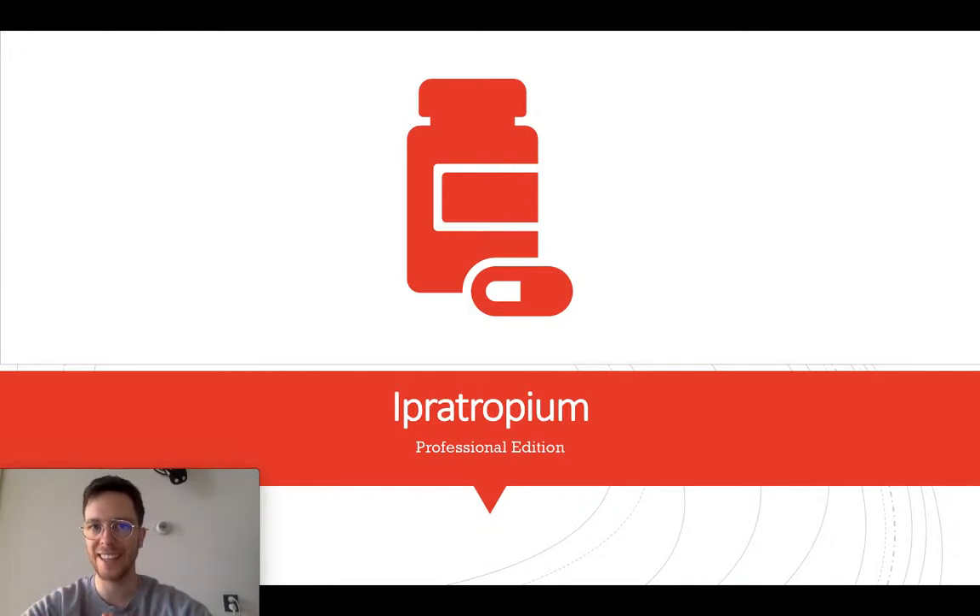Hi there, welcome to this in-depth video on Ipratropium. This video will cover all the essentials: how and when to use Ipratropium, what is the effect of Ipratropium, what is the correct dose, but also what are possible side effects, and is it safe to use when pregnant or when breastfeeding. I also made a shorter, more to-the-point video that covers all the basics in easy-to-understand language. You can find the link to that video in the description.